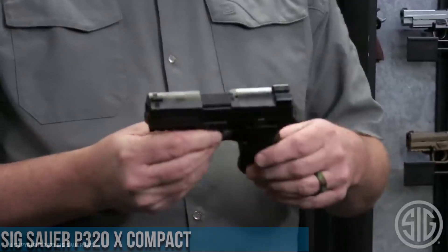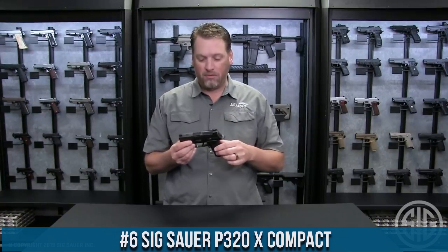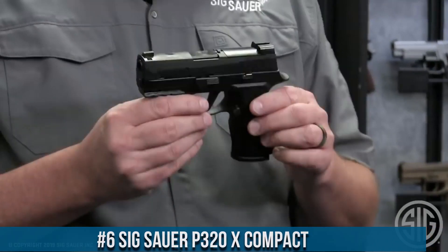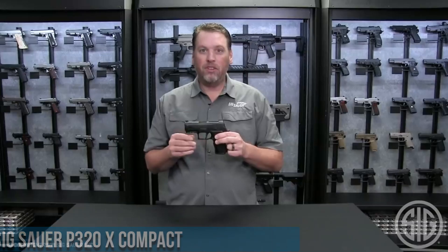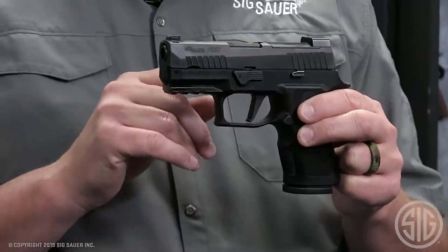Number 6: Sig Sauer P320X Compact. A compact powerhouse that sets the benchmark for versatility and performance, the P320X Compact combines Sig Sauer's renowned engineering with a compact frame, delivering unmatched functionality and accuracy.